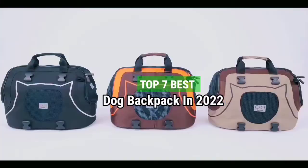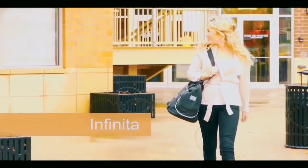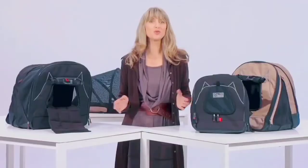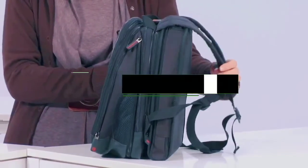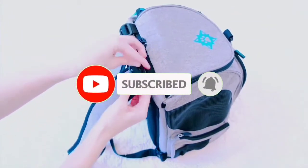Top 7 Best Dog Backpacks in 2022. Through extensive research and testing, I have put together a list of options that will meet the needs of different types of buyers. Whether it's price, performance, or particular use, we've got you covered. For more information, I have put links to the products in the description. Make sure to check it out, subscribe, and let's get started.